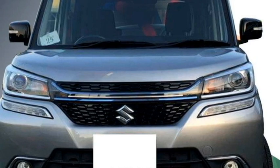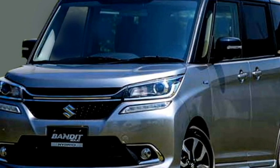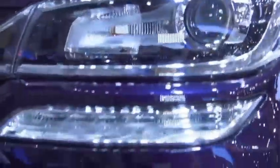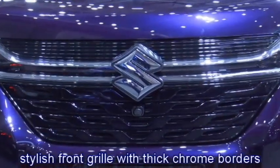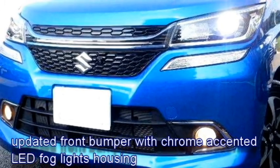Talking about the exterior design, the car gets an eye-catching boxy design with dual-tone exterior. Up front, it gets split sleek LED projector headlights with LED DRLs, a stylish front grille with thick chrome border, sleek black air inlets, and an updated front bumper with bumper-mounted chrome-accented LED fog light housing.